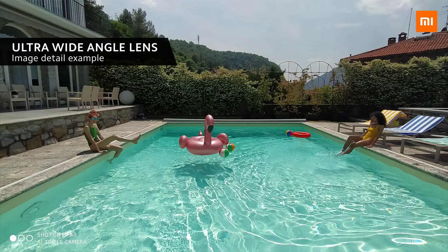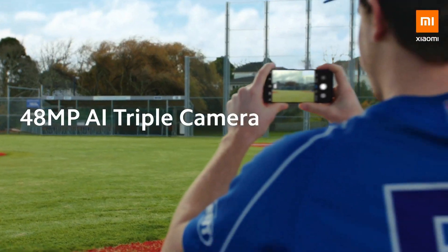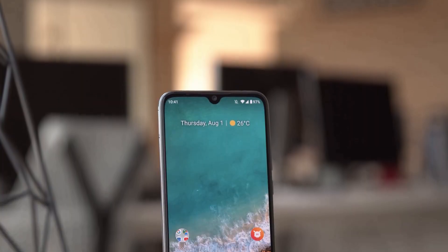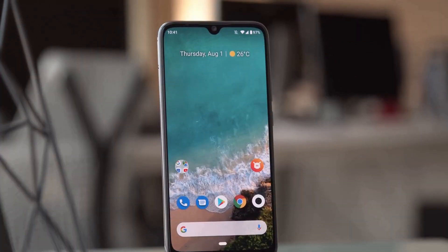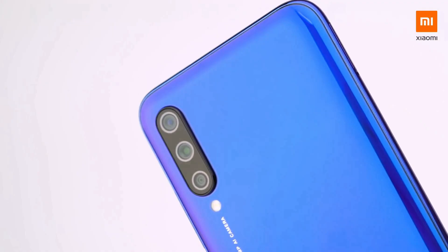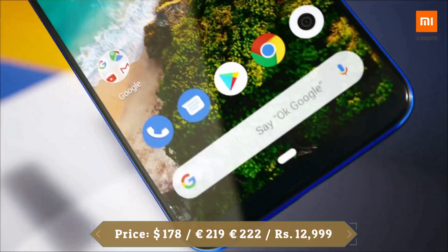There is a 32 megapixel front camera for selfies with an f/2.0 aperture. The device runs Android 9.0 and packs 128 GB of built-in storage expandable via microSD card up to 256 GB. It is powered by a 4030 mAh battery and supports Qualcomm Quick Charge 3.0 fast charging.